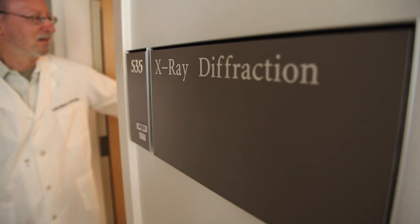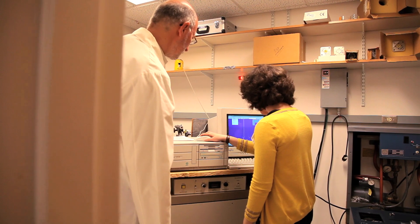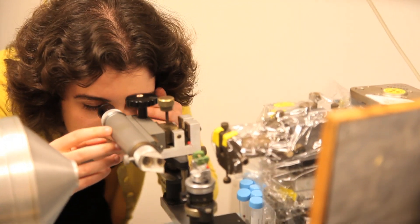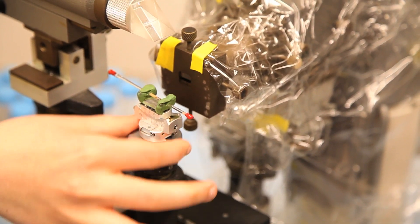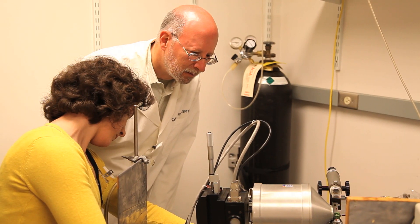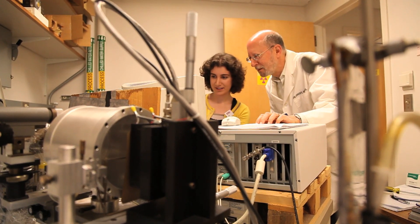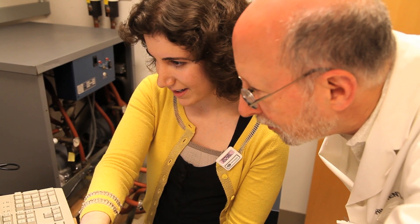We were able to obtain from a collaborator at a local company some neurological tissues from mice that have been on a certain diet. Maria was able to dissect the tissues from the material that they sent to us, load them into x-ray capillaries, and do the experiments. She then discovered that there was an unexpected difference in some of the samples that we thought would be controls.